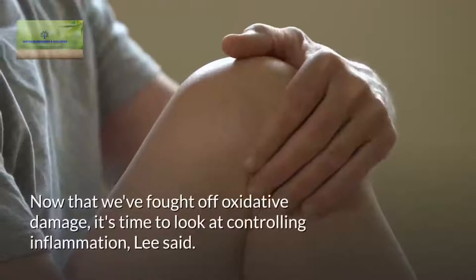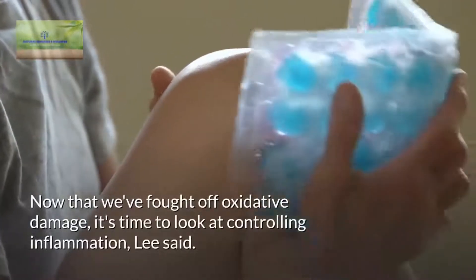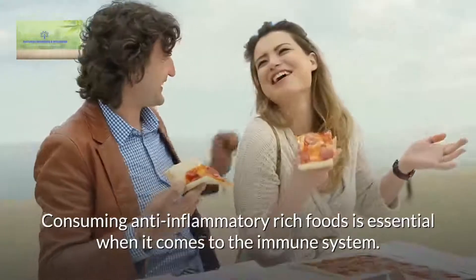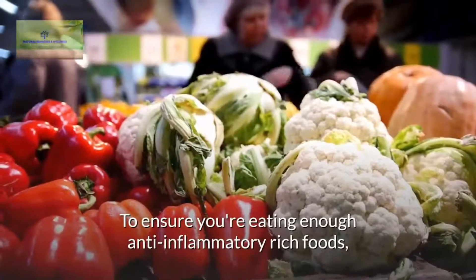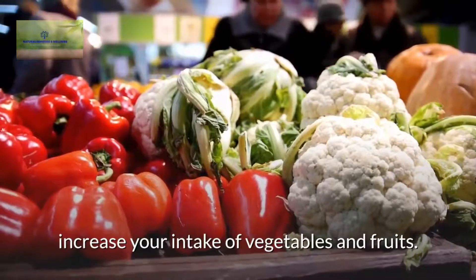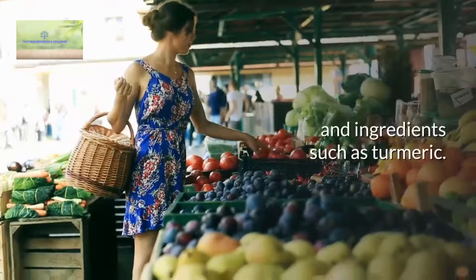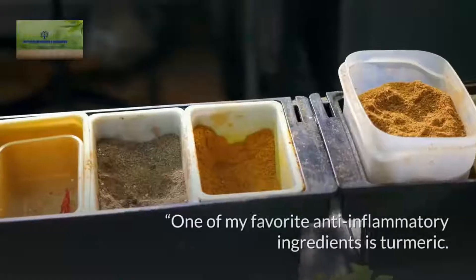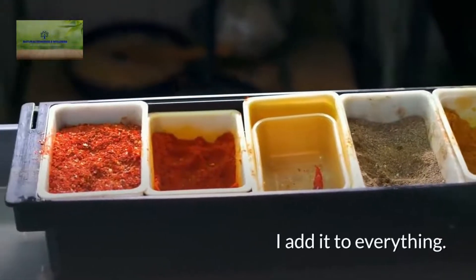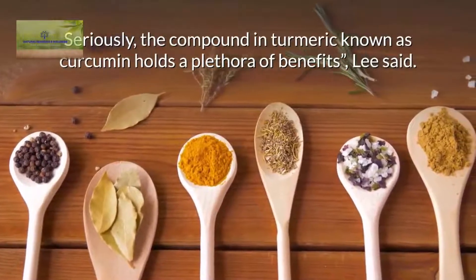Turmeric. Now that we've fought off oxidative damage, it's time to look at controlling inflammation, Lee said. Consuming anti-inflammatory rich foods is essential when it comes to the immune system. To ensure you're eating enough anti-inflammatory rich foods, increase your intake of vegetables and fruits. Eating at least five vegetables each day can help fight inflammation, and ingredients such as turmeric are highly recommended. The compound in turmeric known as curcumin holds a plethora of benefits, Lee said.